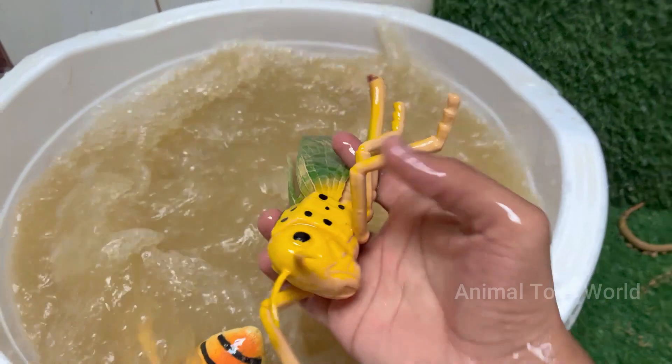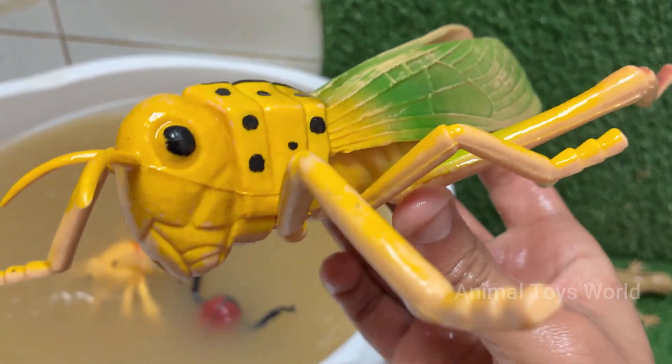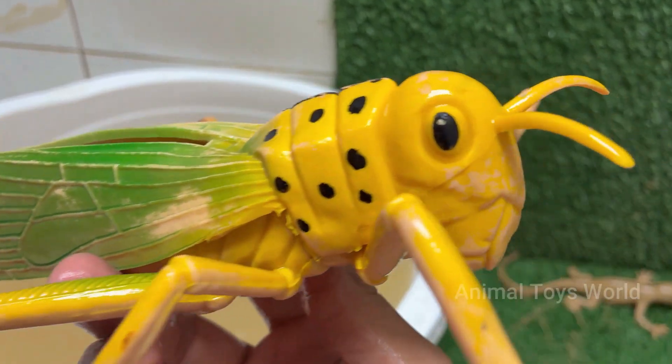Grasshoppers look like small, wingless adults and molt several times as they grow. They live in grasslands, forests, deserts, and even urban areas.